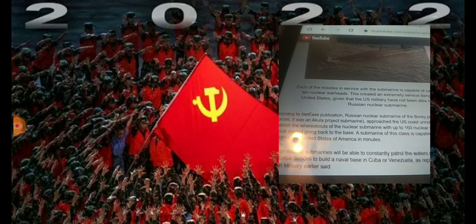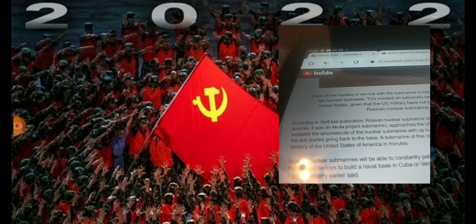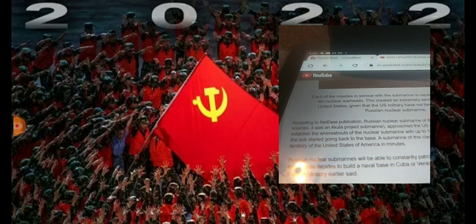Each of these missiles in service with the submarine is capable of carrying up to 10 nuclear warheads. This created an extremely serious danger for the United States, given that the U.S. military has not been able to track the Russian nuclear submarine. According to NetEast Publications, a Russian nuclear submarine of the Boreal class — according to other sources, it was an Akula Project submarine — approached the United States coastline unnoticed. It was possible to establish the whereabouts of the nuclear submarine with up to 160 nuclear warheads on board only after the sub started going back to base.